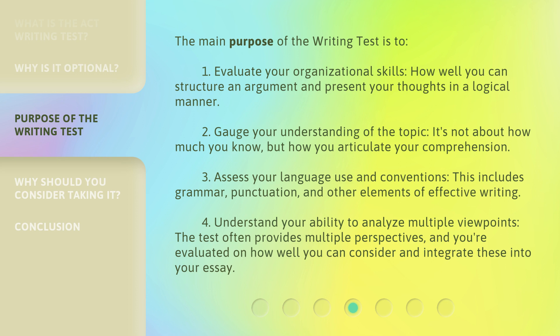3. Assess your language use and conventions. This includes grammar, punctuation, and other elements of effective writing. 4. Understand your ability to analyze multiple viewpoints. The test often provides multiple perspectives, and you're evaluated on how well you can consider and integrate these into your essay.